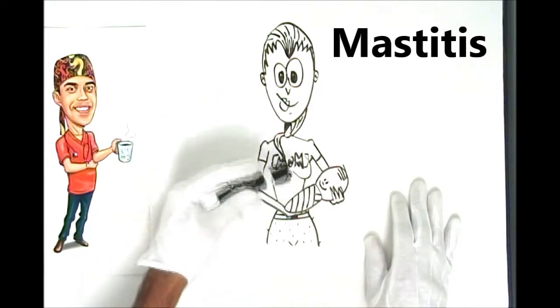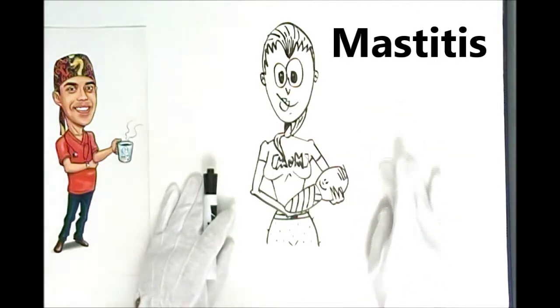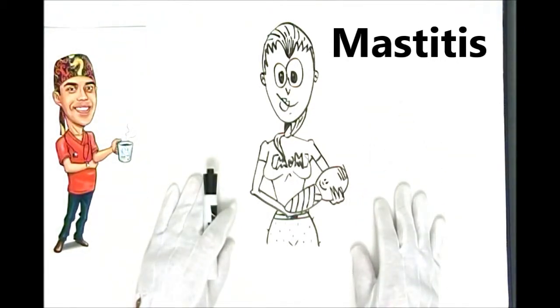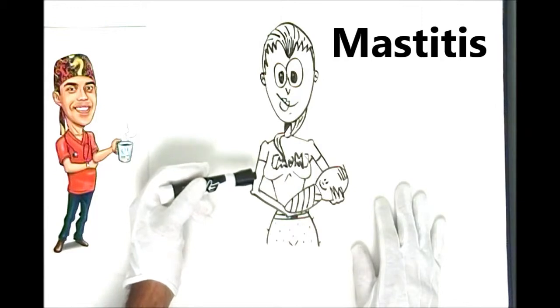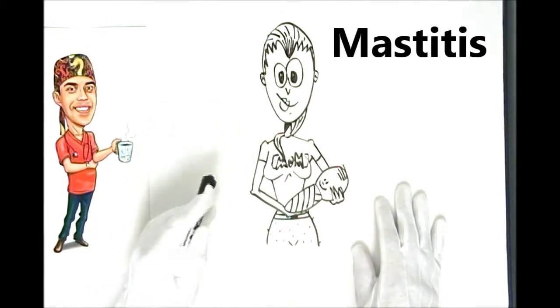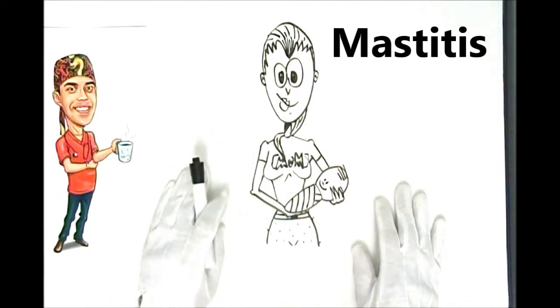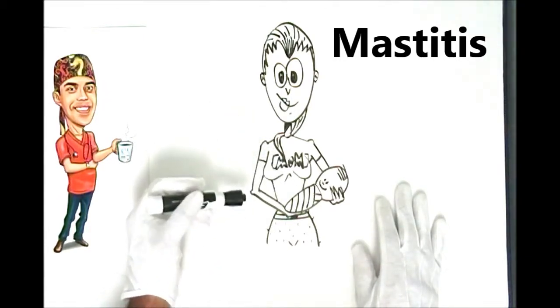There are a few things you can do at home, but I really would encourage you to attend healthcare services because it's so easy to get rid of using oral antibiotics. From home, you can try warm compresses, acetaminophen (Tylenol), or ibuprofen (Advil) to reduce some of the soreness and pain, and keep expressing the milk.